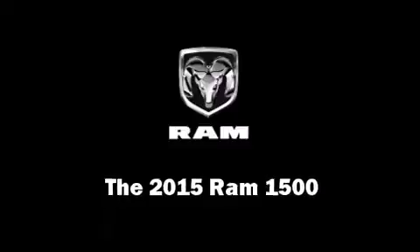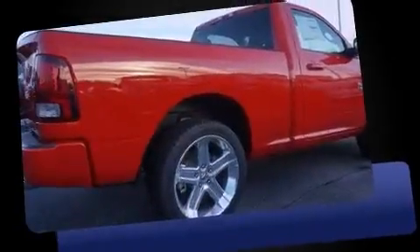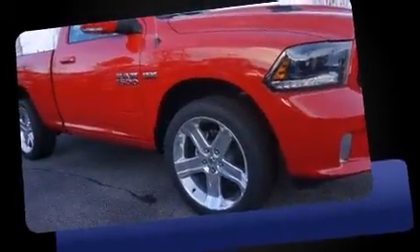This two-door, two-passenger truck is waiting for you to take home. Smooth gear shifts are achieved thanks to the powerful eight-cylinder engine. And for added security, Dynamic Stability Control supplements the drivetrain.